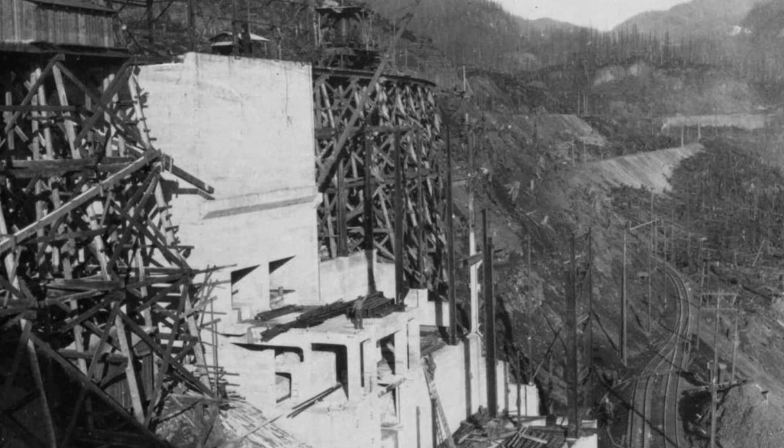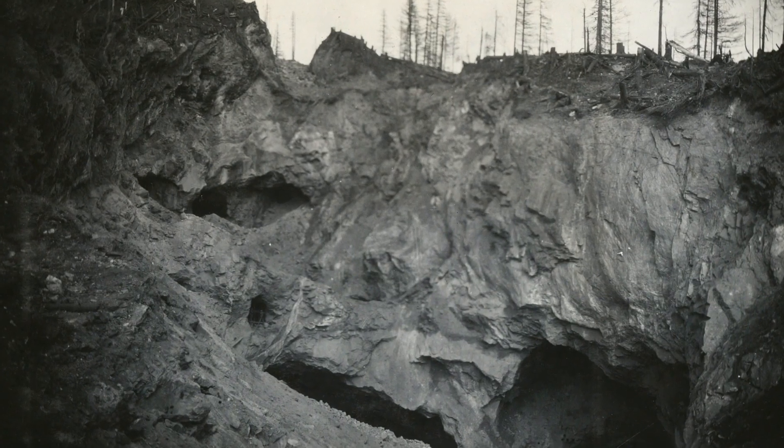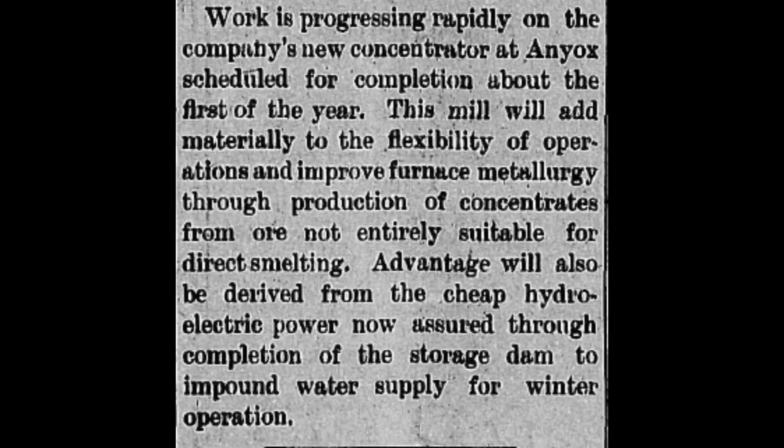As mentioned before, from 1914 to 1924 only the high grade ore was smelted and the lower grade ore was stockpiled for when the building of the concentrator was completed. Here's a short clip from the Alice Arm and Antiox Herald newspaper on April 4th, 1923, showcasing the construction of the new concentrator at Antiox.